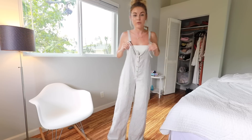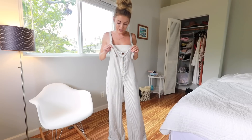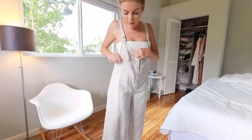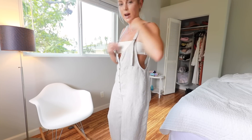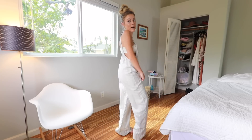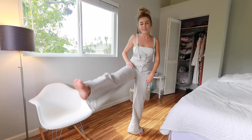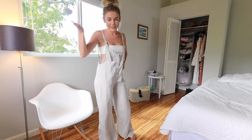Next we have these adorable overalls by Amuse Society and they are so beachy — perfect for a vacation. They're just like a thin gray and white stripe, with buttons up the front and cute adjustable straps, and it's low in the back. It is just such a cute shape and a cute take on overalls. The material is really thin, so perfect for hot places like Hawaii.